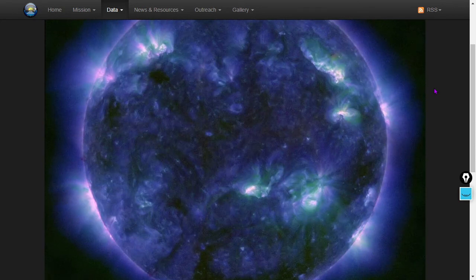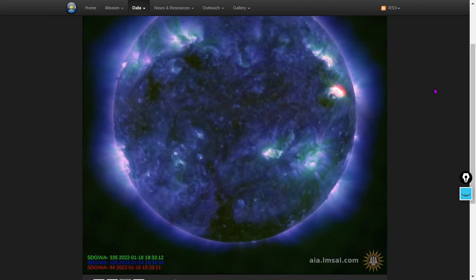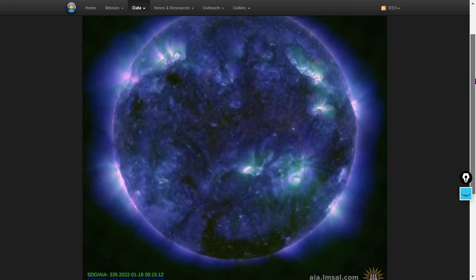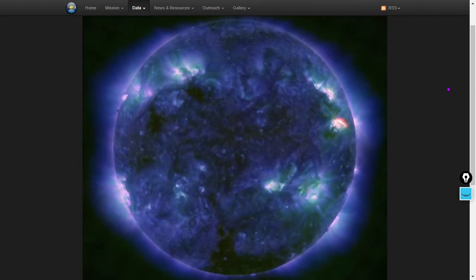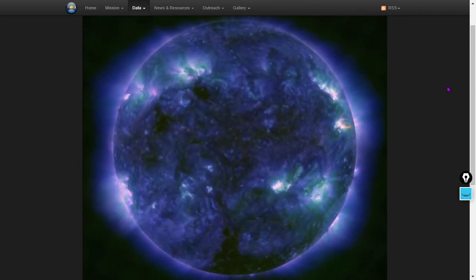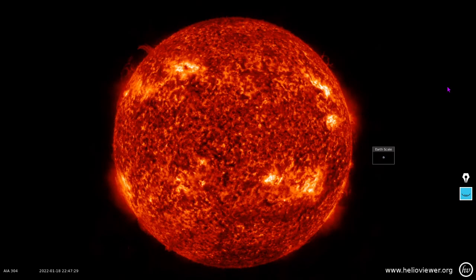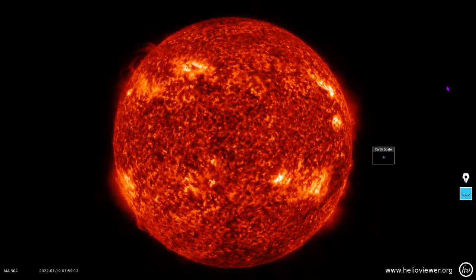What we're looking at here is multiple wavelengths: 335, 193, and 94 angstroms, which are all ionized iron species — different numbers of electrons in the electron shells of those iron nuclei emitting ultraviolet light. That's what the SDO is looking at in the AIA wavelengths. Here's ionized helium at 304 angstroms.